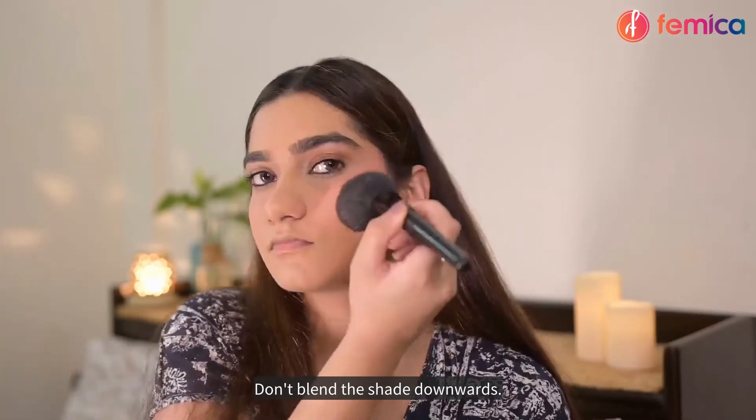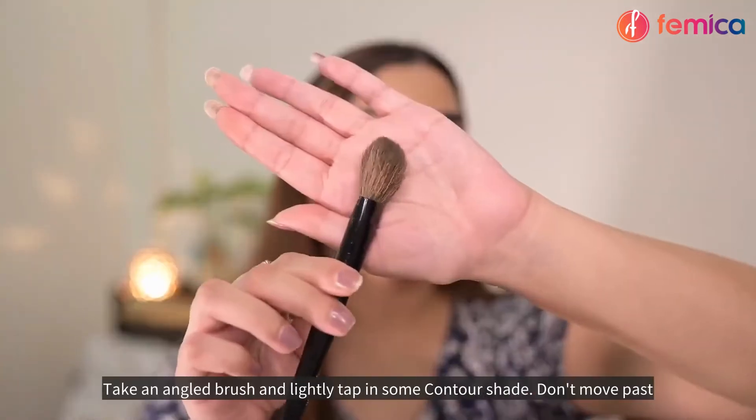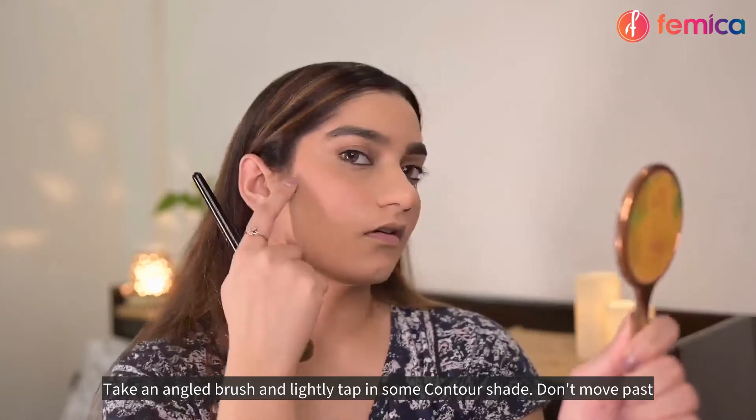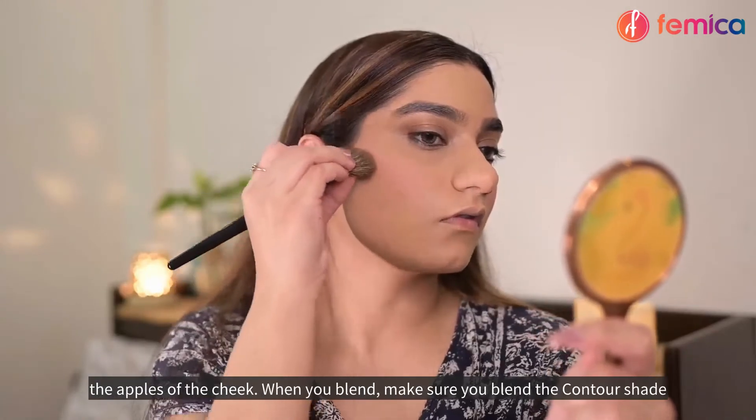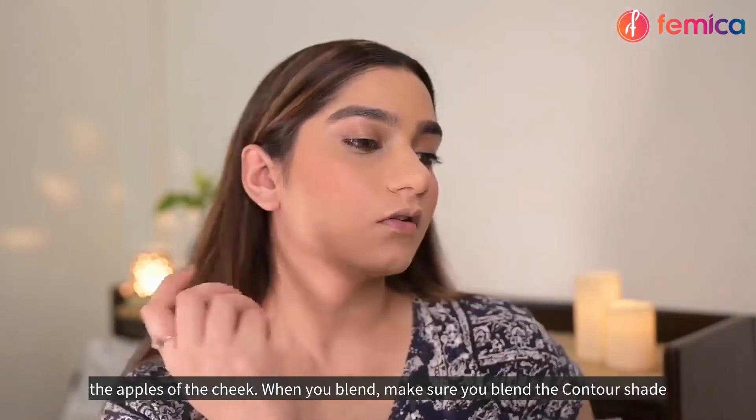Don't blend the contour shade downwards. Take an angled brush and lightly tap in some contour shade. Don't move past the apples of your cheek when you blend — make sure you blend the contour shade upwards.